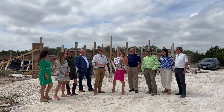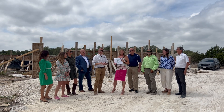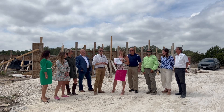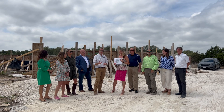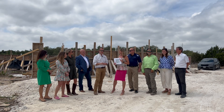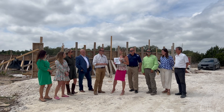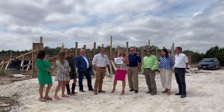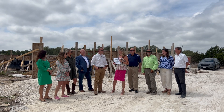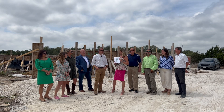If somebody wanted to get a custom home from you, how would they get a hold of you? They can reach out and check out our website at BradyColtCustomHomes.com. We're active on Instagram and all of our company's information and phone numbers are right there. So BradyColtCustomHomes.com is your website — that's correct. Well, we'll be sure to check you out. We're very excited for the new house you're building here. Congratulations on your ninth anniversary.